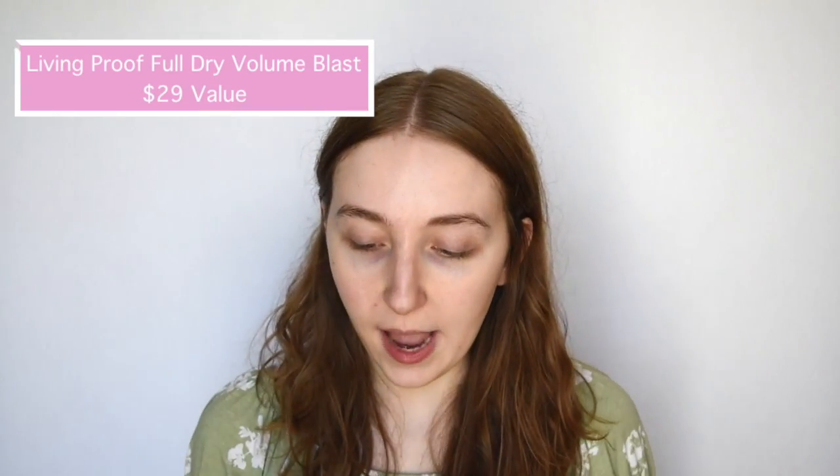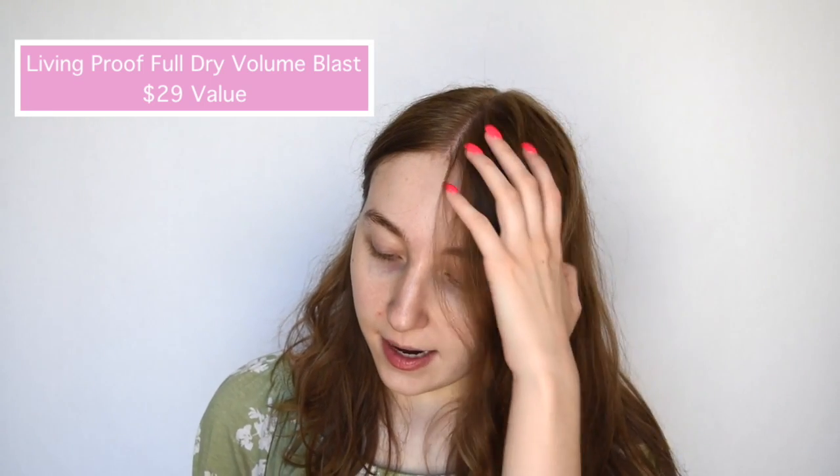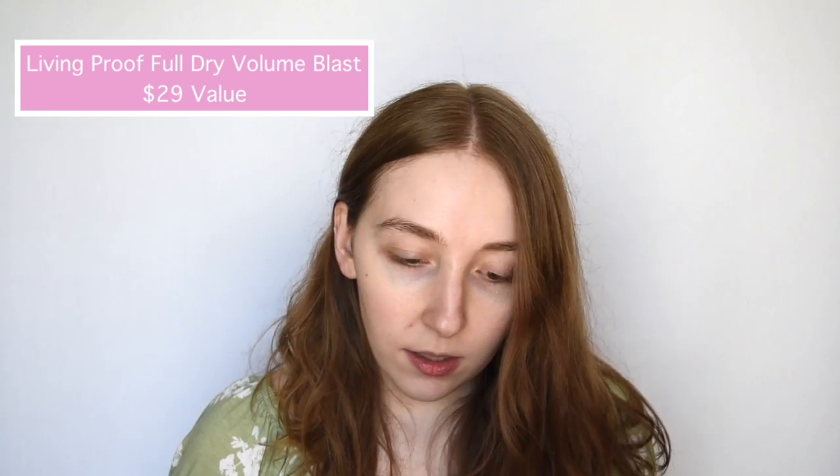Next I'm going to go in with the Living Proof Full Dry Volume Blast, which is a styling and finishing spray. This retails for $29. It says it creates instant volume and texture that's almost as light as air for big lasting results on dry hair. It offers UV protection, it's silicone free, safer for colored and chemically treated hair. Oh, it smells good.